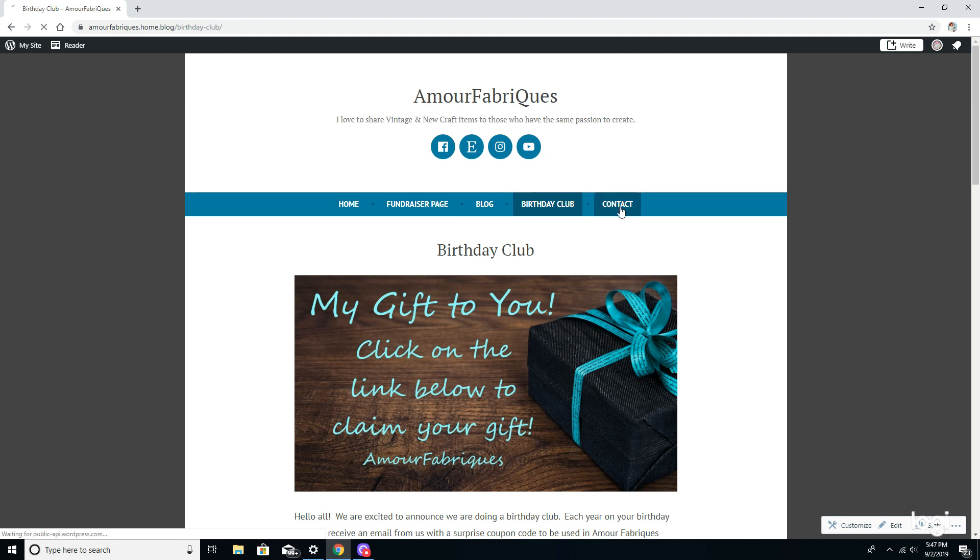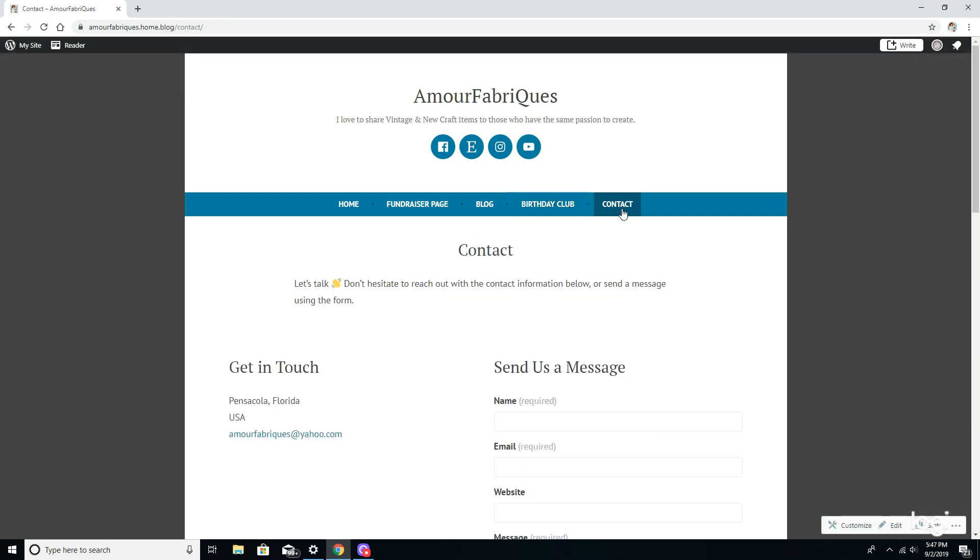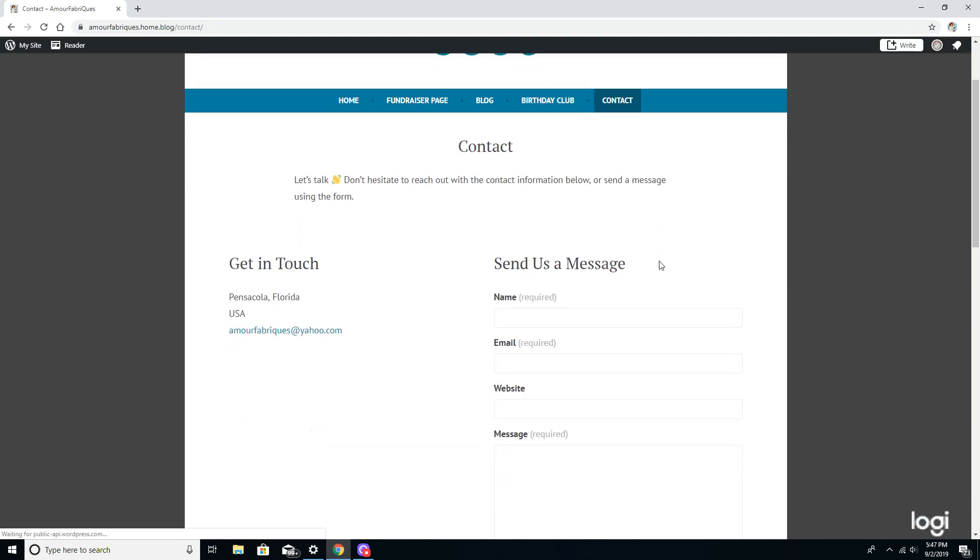Last but not least is the contact tab. This is another way you can contact me. Just put your name, email, and your website if you have one — and if you don't, that's fine. Just message me there and I'll keep in touch with you.